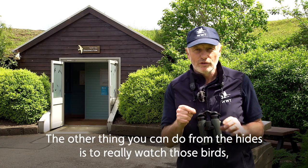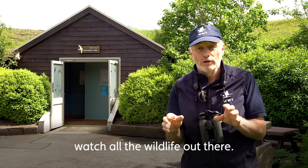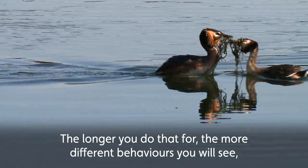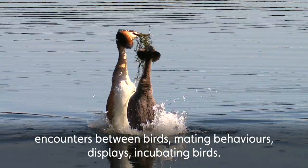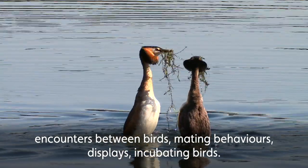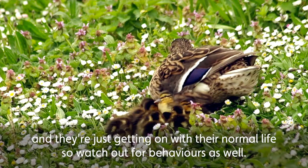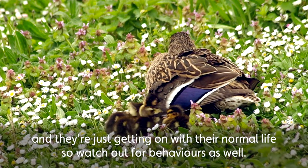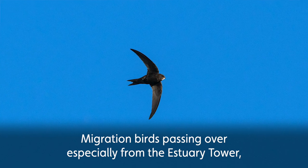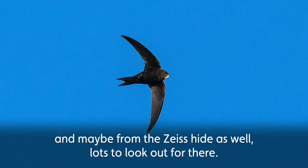The other thing you can do from the hides is really watch the birds and all the wildlife out there. The longer you do that, the more different behaviours you will see — encounters between birds, mating behaviours, displays, incubating birds. The hides are the best place for doing that because you're hidden and they're just getting on with their normal life. Watch out for behaviour as well as migration birds passing over, especially from the estuary tower and maybe from the Zeiss hide too — lots to look out for there.